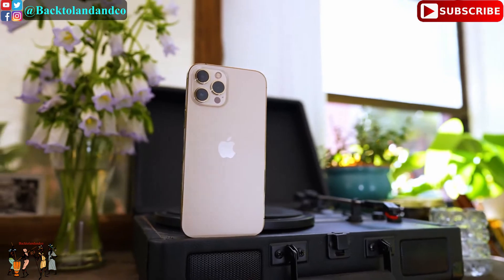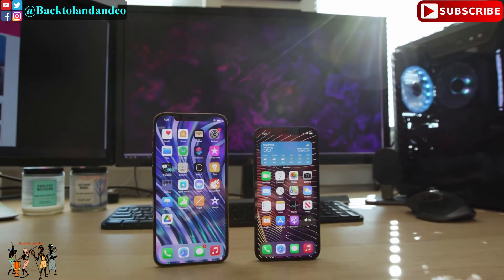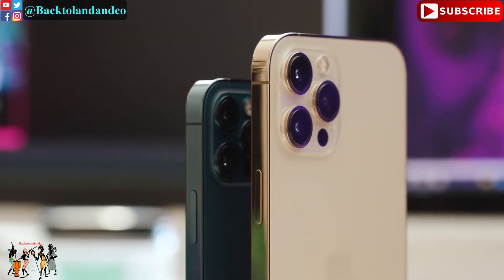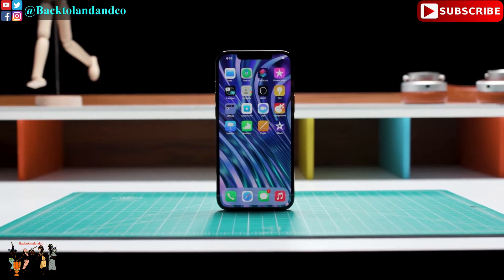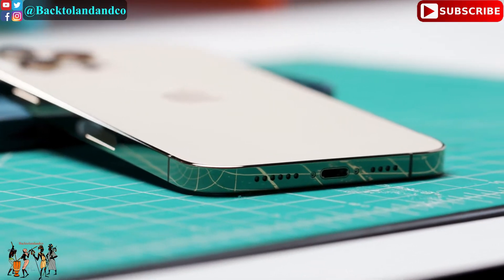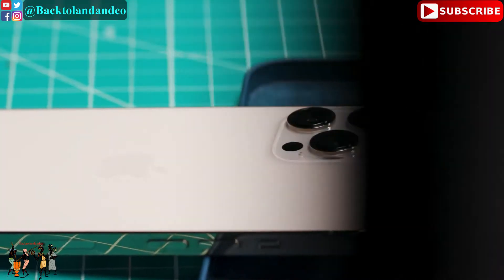It has the largest screen ever on any Apple iPhone and the biggest camera sensor of any iPhone, including the older iPhone 12. It has a 5G radio and a bigger battery. It starts at $1,099 with 128 gigs of storage and goes up to $1,399 for 512 gigs of storage, with no carrier discounts like the regular iPhone 12.